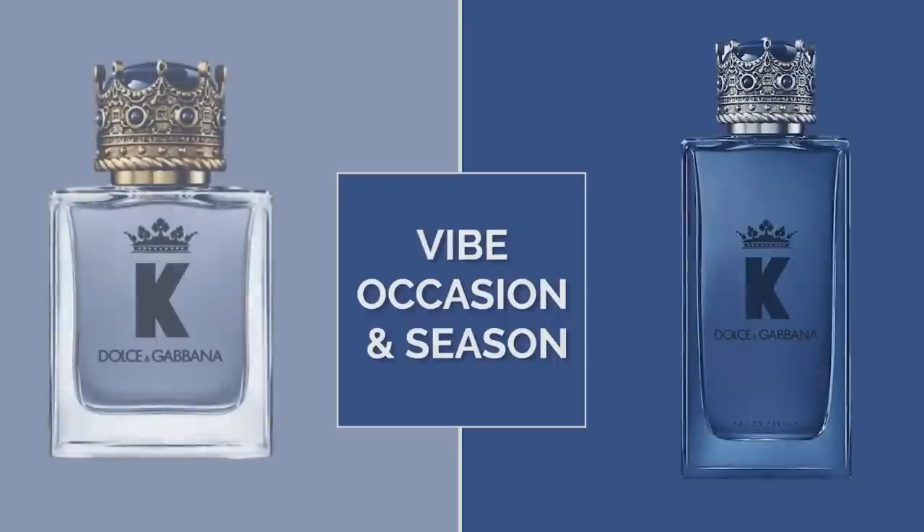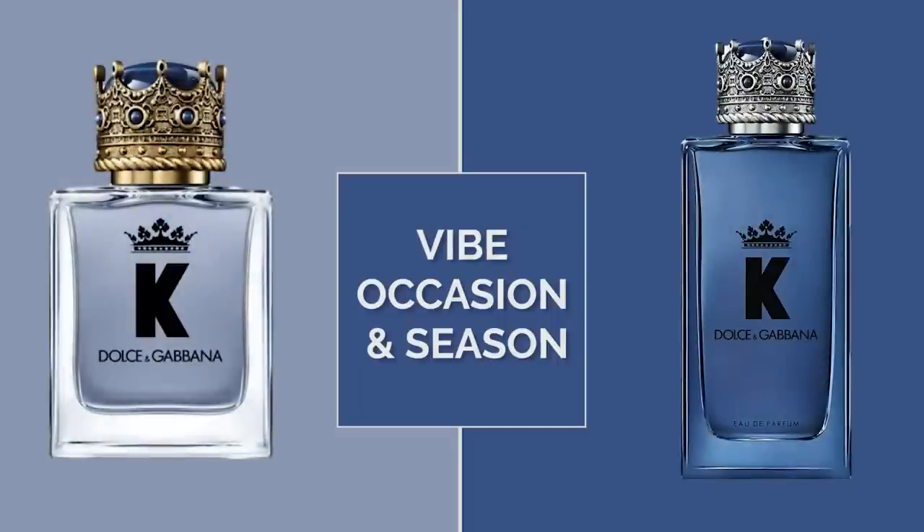In terms of the attitudes each one conveys and the occasions for wearing each: if you're looking for something more casual, laid back, and apropos for the summer months, you'll find that in Dolce & Gabbana K Eau de Toilette. If you're looking for something darker, denser, richer — maybe a special occasion fragrance that also carries you into autumn and winter — you're going to be better off with Dolce & Gabbana K Eau de Parfum.